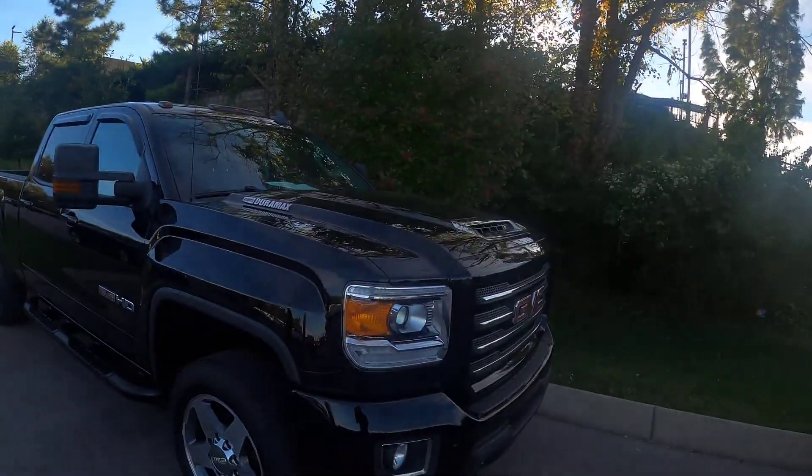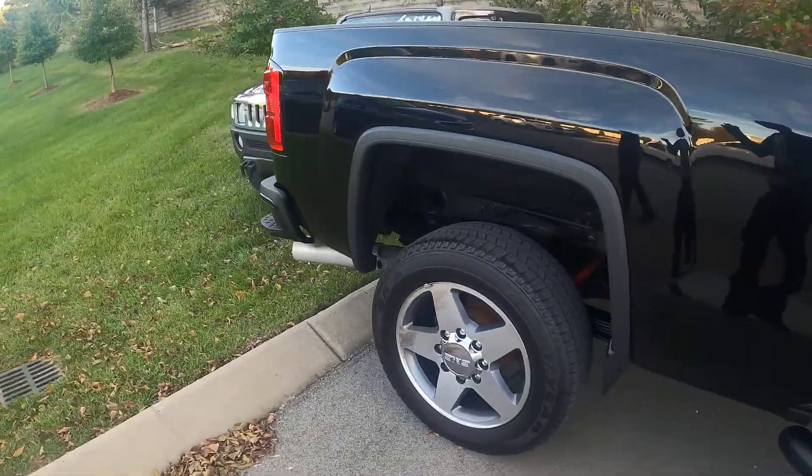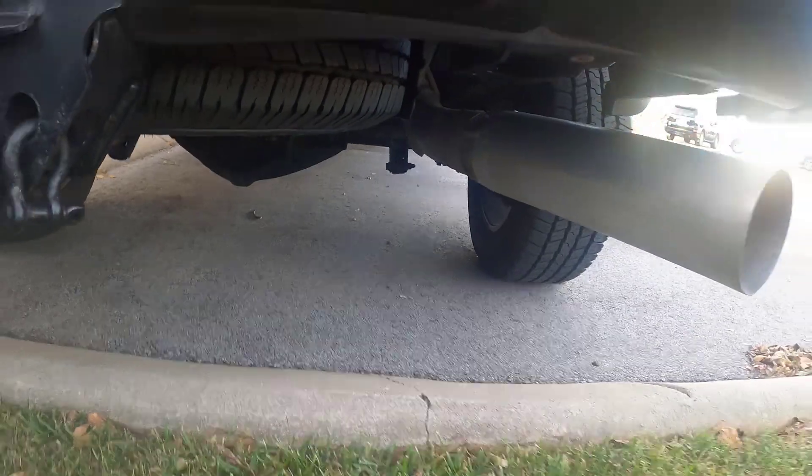Y'all know I can't leave none of the trucks out. I'm looking at a Duramax All Terrain. It's got this fat tip sticking out - that is ridiculous, bro. Look at all that. I like trucks. Personally I would probably get the Denalis. I would be a Dodge guy, but to be honest I've only driven one Dodge truck and that was a Ram with the 5.7 in there.